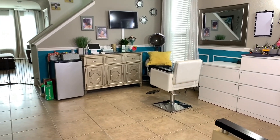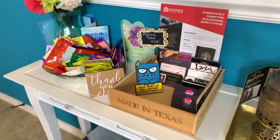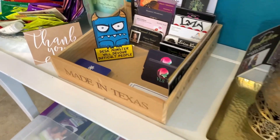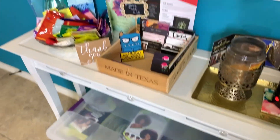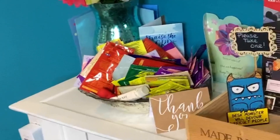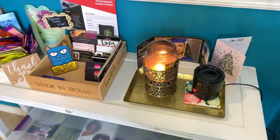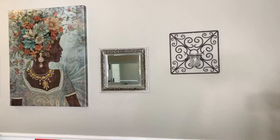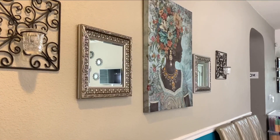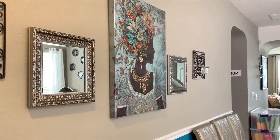Starting with the entryway — I'm standing from the view of the front door. To my left is the entry table where I keep business cards and thank you cards. I encourage everyone to leave their cards because you never know who might need their services. This bowl here is filled with free samples clients can help themselves to, and I love candles so I almost always have one lit. Directly above the table is some basic wall decor — mirrors I've had for years along with candle holders. The picture I get so many compliments on — I actually picked it up at my local Ross.